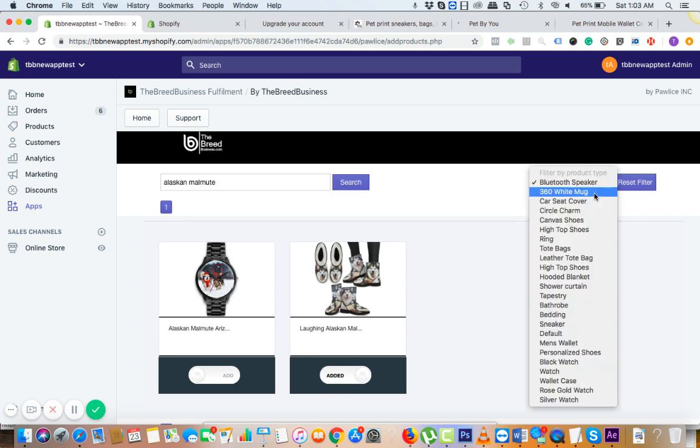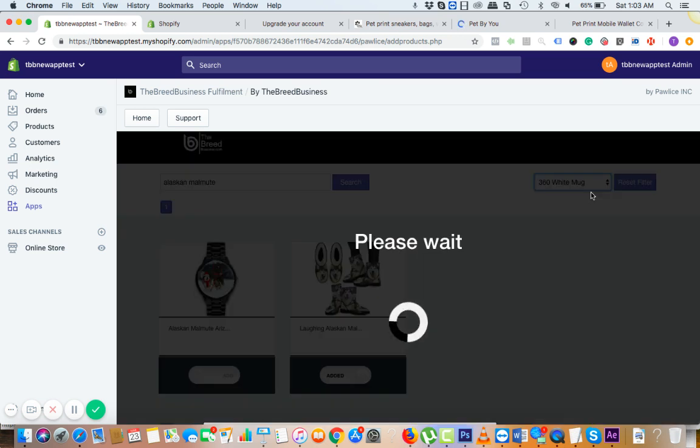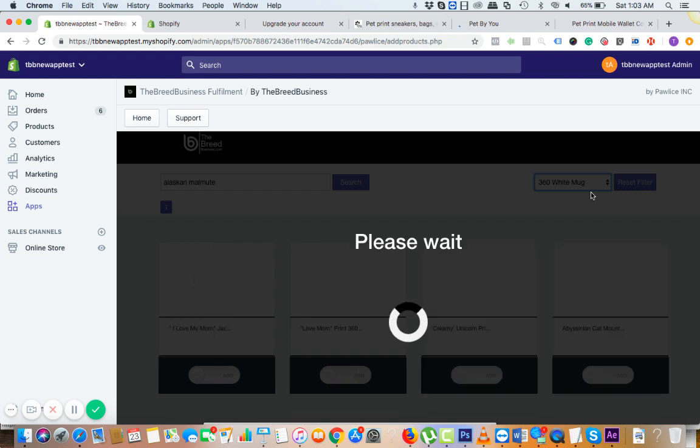If you want to go through category — for example, Bluetooth speaker, mugs, and jewelry, that is charms, rings, et cetera — they're Made in USA products. Made in USA means it's going to ship very fast — within 10 to 12 days your customer will have it.